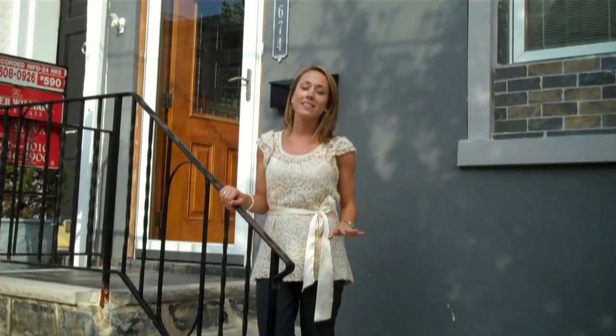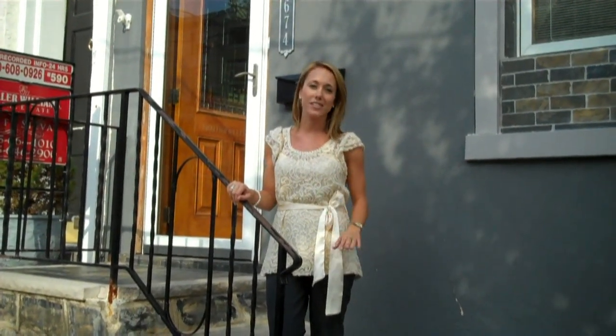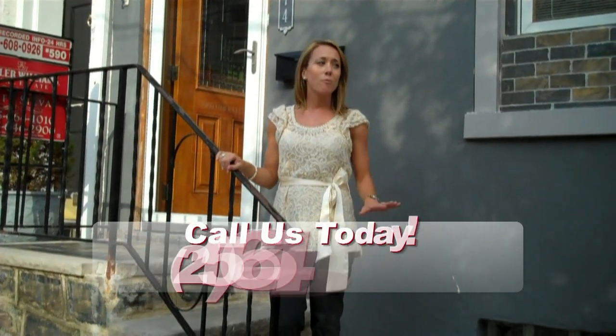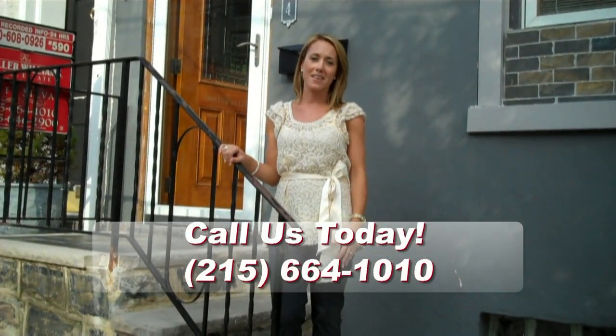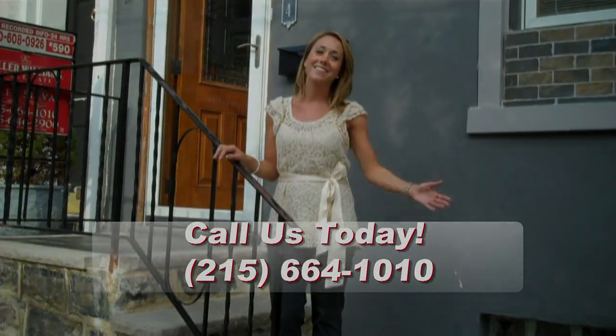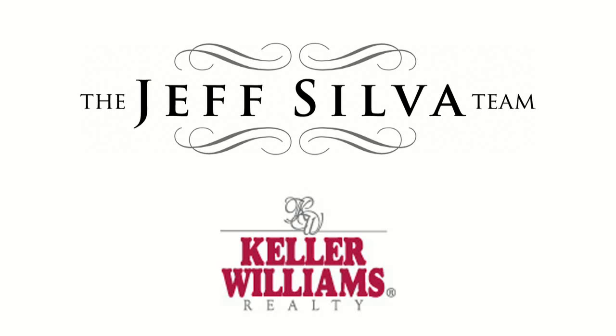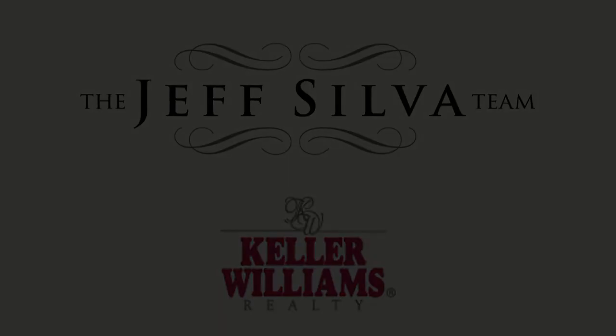Now that you've seen this gorgeous, spacious, rehabbed home, don't forget — we're just minutes to Main Street Manayunk, close to trains into Center City, and within walking distance to restaurants and entertainment. What more could you want? Give us a call.